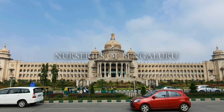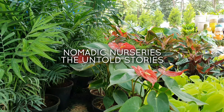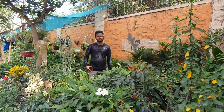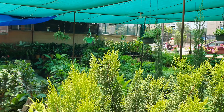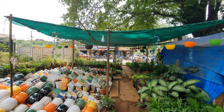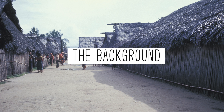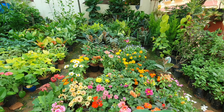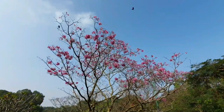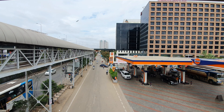Hello everyone, welcome to the Nurseries of Bengaluru series. In this episode, we will be talking about the nomadic nurseries that dot this dynamic city's urban landscape. Such nurseries are a befitting tribute to a city that was aptly named the Garden City of India, though now it is almost synonymous with information technology, start-ups, pubs, etc.